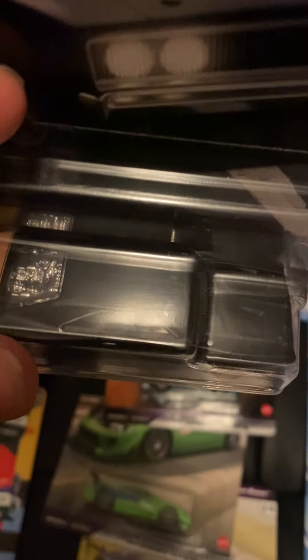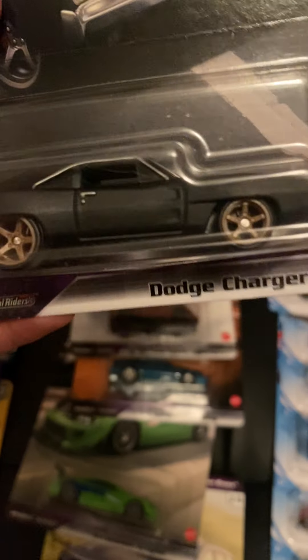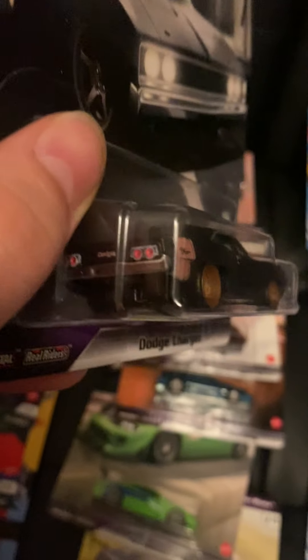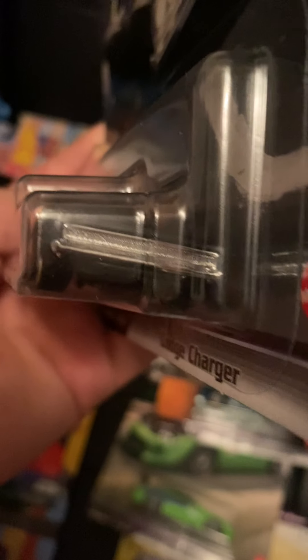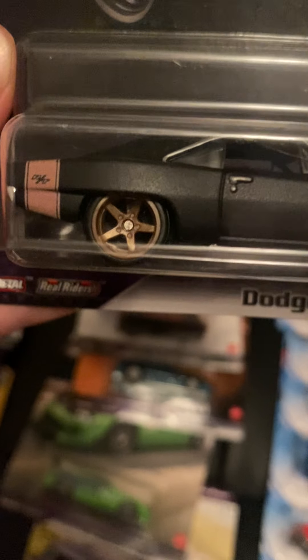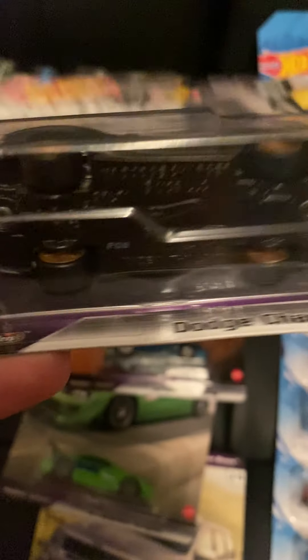The '69 Dodge Charger — probably along with the Mustang, this is one I'm not the biggest fan of, though I do like it. It has flat black finish, no front-lit tampos — just a grill detail — and you've got beige/tan rims with a black base.